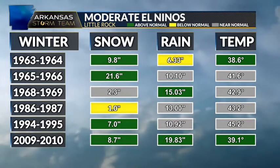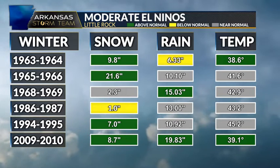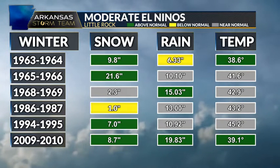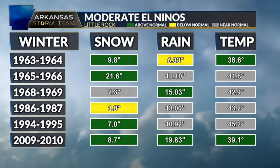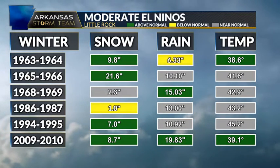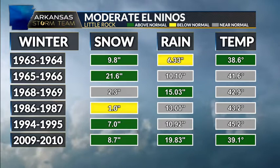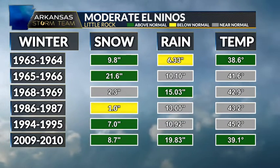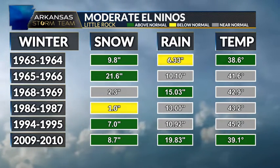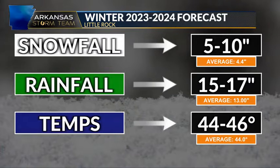For snowfall, we've seen near or above average snowfall five out of the six winters. The only one with below average snowfall was in 1986. In 1968, we only had 2.3 inches, which is about an inch or two near our average of four inches of snow in Little Rock. As far as rainfall, a lot of years showed near average rainfall, with only one year below average — which goes with the El Niño trend of above average rainfall. For temperatures, most years were near average, with two years showing below or above average, so overall pretty close to average.